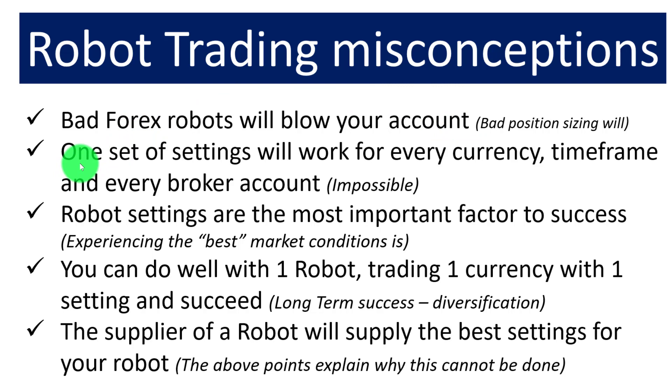The second misconception is that one set of settings will work for every currency, every time frame, and every broker. People often buy a robot and ask for settings that will work universally. The reality is we need to know: what currency, what time frame, what broker? We have no control over broker accounts, and brokers set their accounts up slightly differently — they all have different closing times on Friday, different opening times on Monday, minimum lot sizing restrictions, and all kinds of differences.